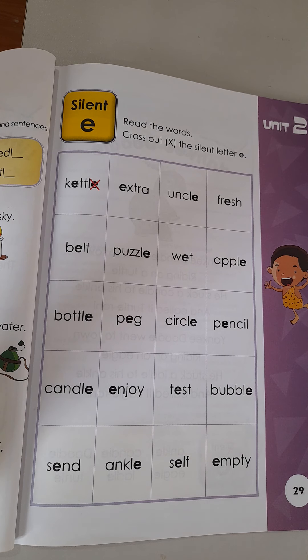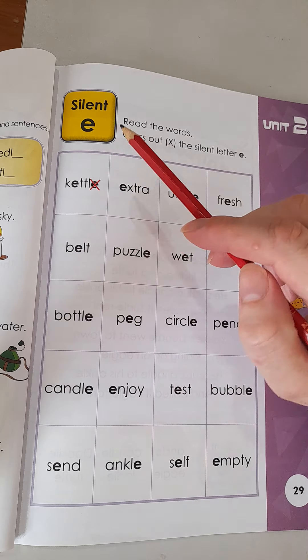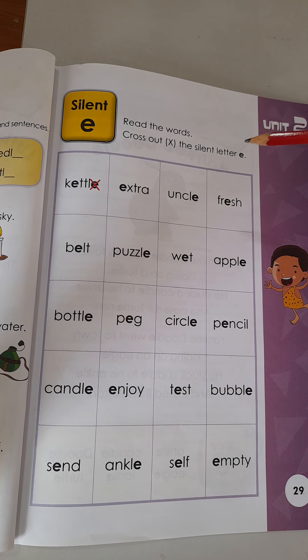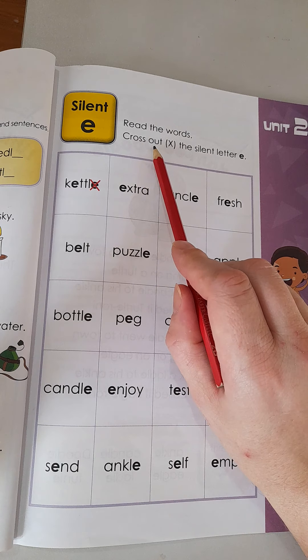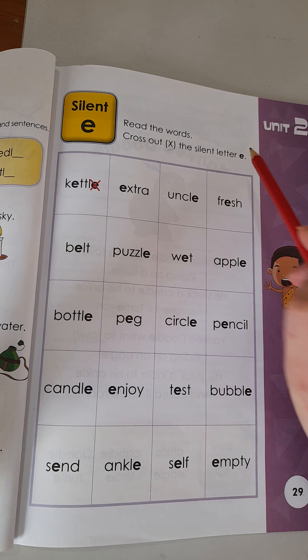Alright boys and girls, today is Wednesday the 21st of April. Let's have a look at our first worksheet for today. We're still continuing with the silent E. Remember we do not make the sound — he's silent like a ninja. First it asks us to read the words and cross out, using an X, the silent letter E.